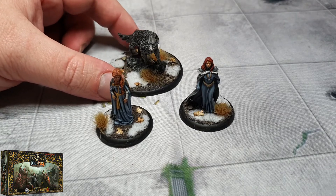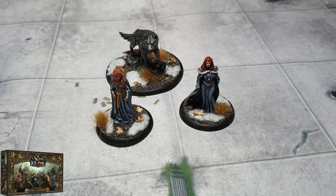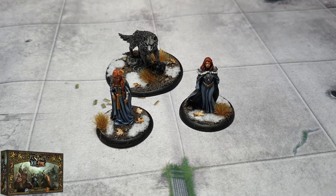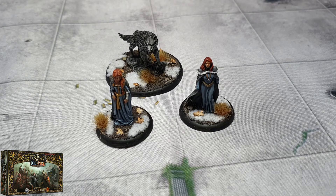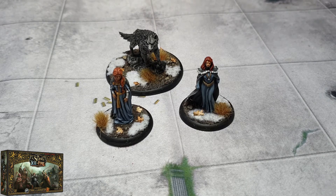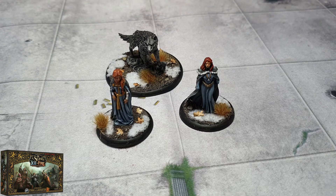Grey Wind is one of the direwolves — this is Robb Stark's direwolf, not Sansa's direwolf Lady. I'm not even sure if Lady is actually in the game or not. Anyway, these are for the Song of Ice and Fire miniatures game.